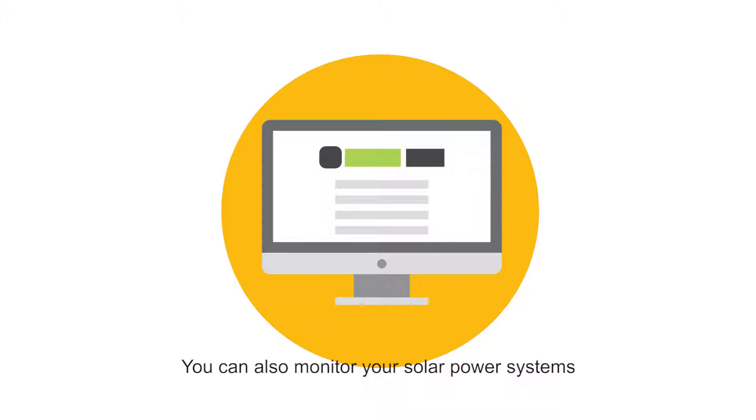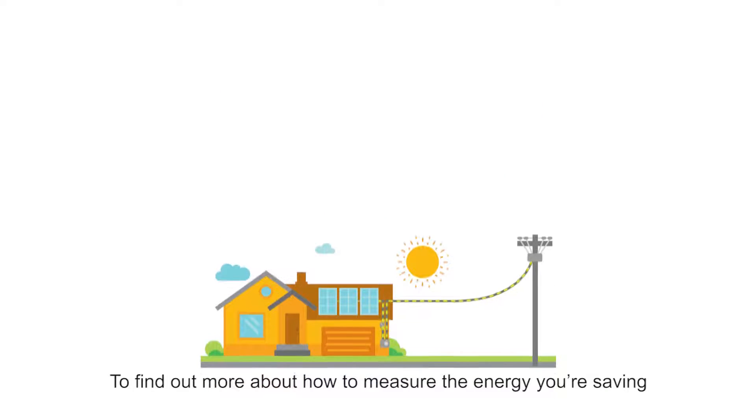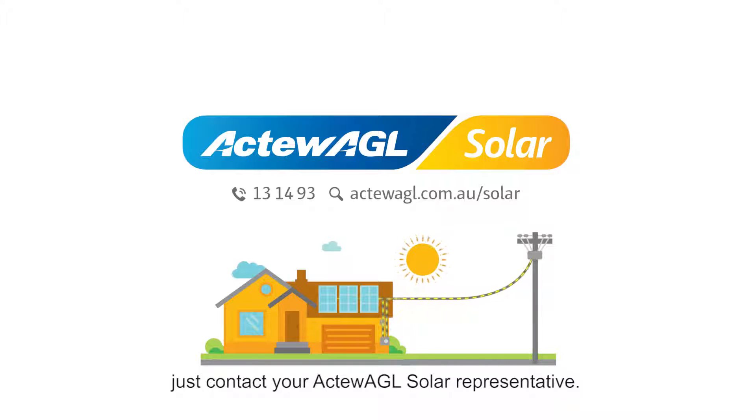You can also monitor your solar power systems by logging into the portal on the web or using an app on your phone or handheld device. To find out more about how to measure the energy you're saving, just contact your ActuAGL solar representative.